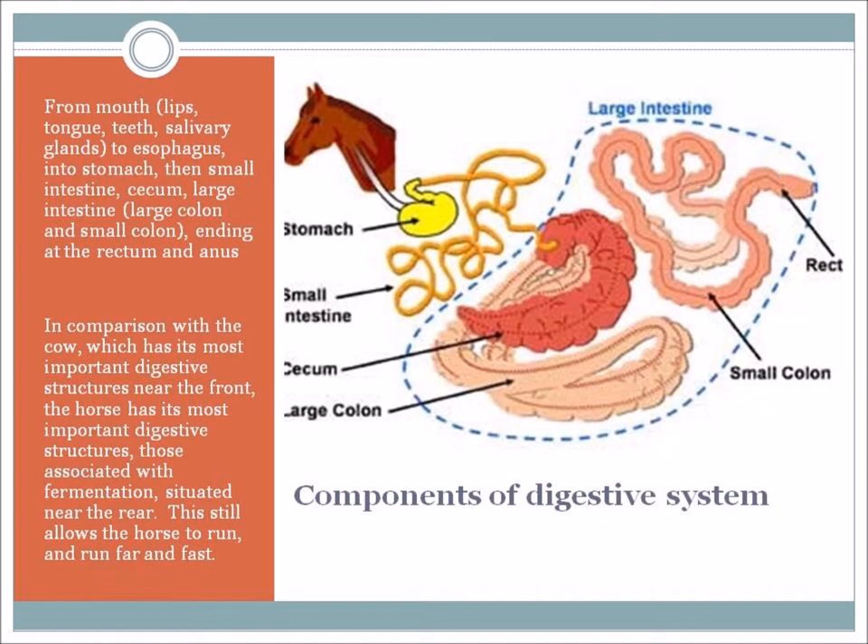Comparison with the cow: the cow has its most important digestive structures near the front – you've probably heard that a cow has four stomachs. With the horse, all the important digestive structures are at the back of the system. This actually is one of the things that allows the horse to run far and run fast. By the time food gets back there it's already broken up, so the horse is a lot more mobile compared to a cow.